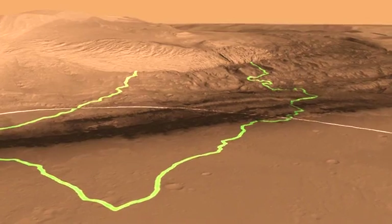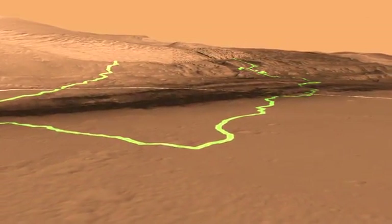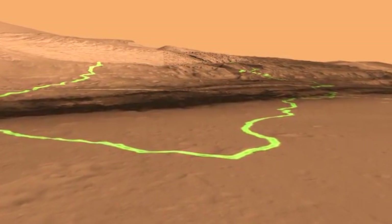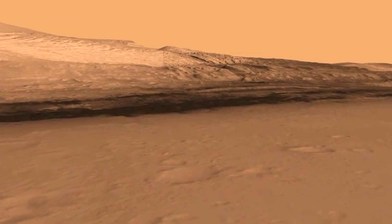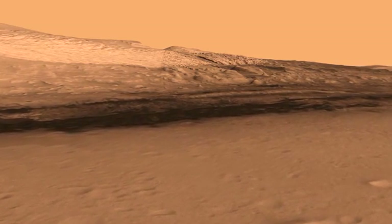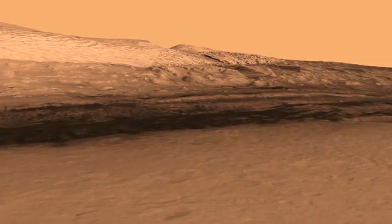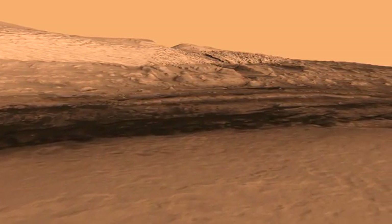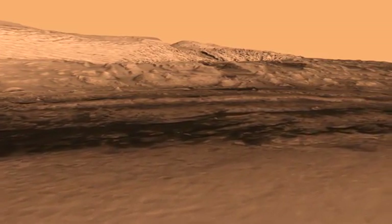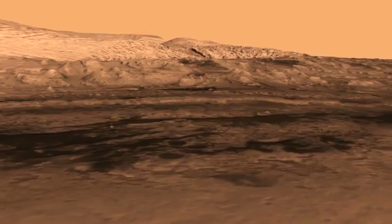We're about to land very close to the center of the landing ellipse, and we have a couple of different routes we can take. The scientists on the team prefer the one on the right, and we would drive along it to the base of this mountain where these lower layers are. The layers are important because they allow us to read a geological book — you start at the bottom of the mountain with the oldest layers, and the layers up near the top are the youngest chapters in the book.